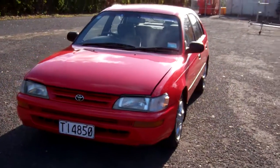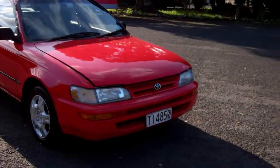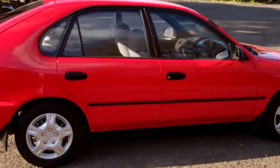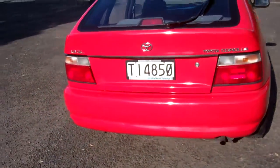Hello everyone, Dan from Cash4Cars. What you're looking at is our latest vehicle to go on the internet in an auction. This is a New Zealand new 1994 Toyota Corolla hatchback — the number one sold car in New Zealand, trustworthy, proven, and this has only had one owner for 20 years.